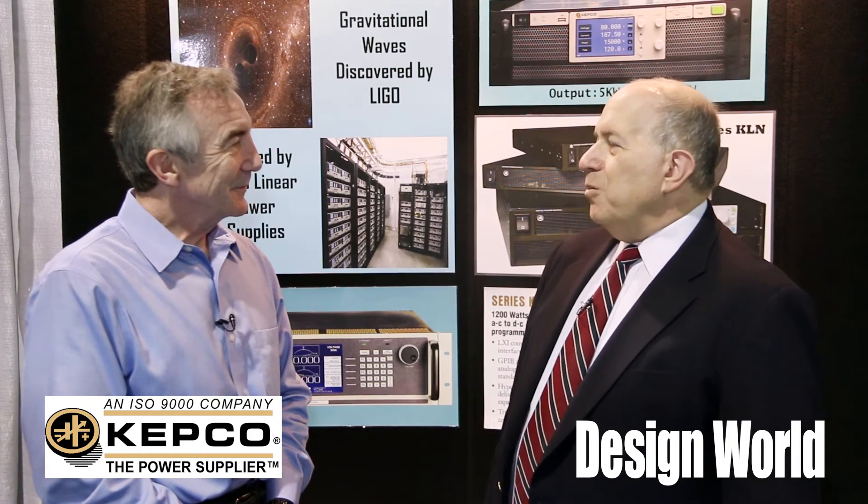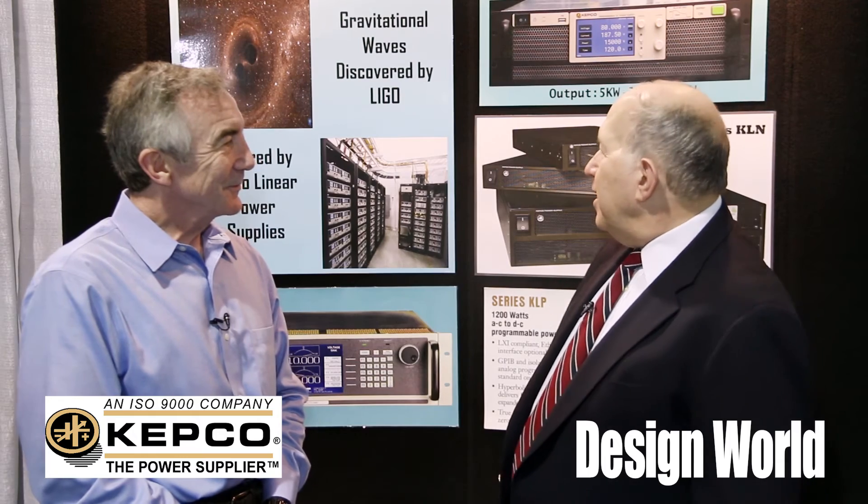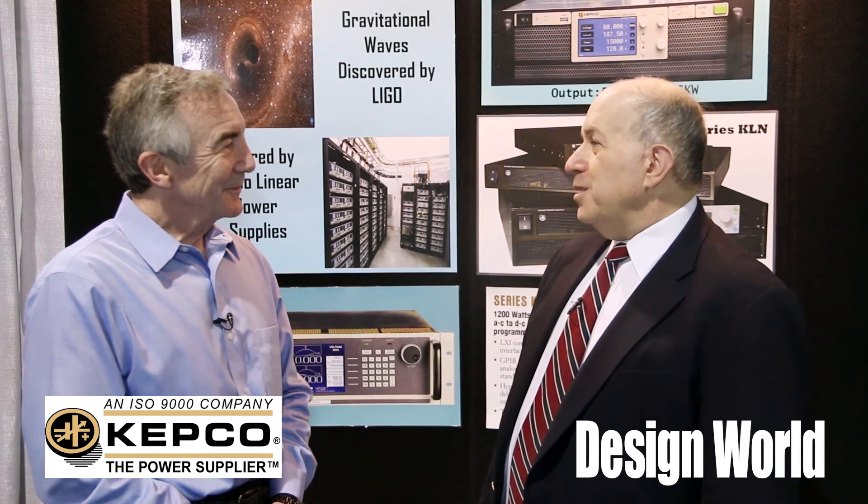And we had another surprise when they sent us this picture. We found that alongside our brand new power supplies, they were running power supplies that we had sold them 15 years ago. So that speaks to the longevity and stability of what we provided as well.